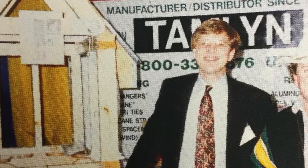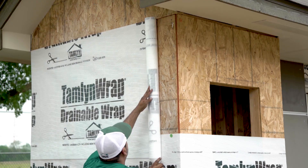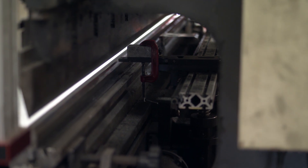We started in our backyard and actually started making aluminum ply clips — just punching these little ply clips — and we still make that product today. Now we spend more on an ad than the entire capital we started with. Tamlin's history is one of quality, innovation, and proven science and technological performance.